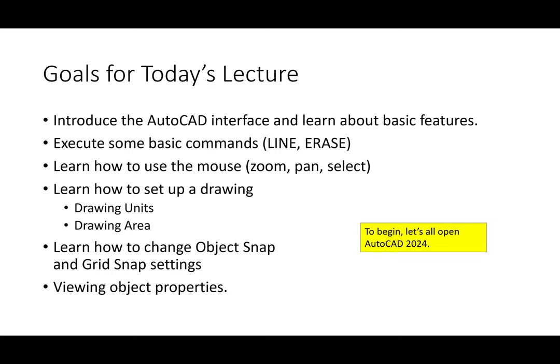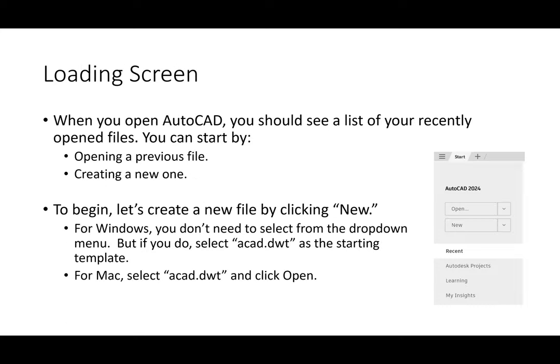My goals for today's lecture are to introduce you to the interface and make sure you're familiar with how AutoCAD works. We're going to do some basic commands. Today is going to be pretty loose in terms of structure. I want you to learn how to use the mouse and all its different buttons, how to set up a drawing — drawing units, drawing area — how to change object snap settings and grid snap settings, and how to view object properties.